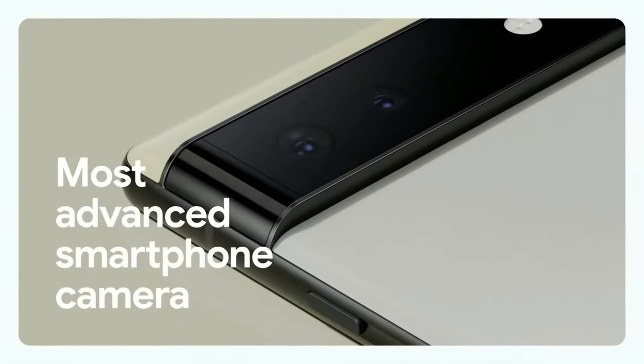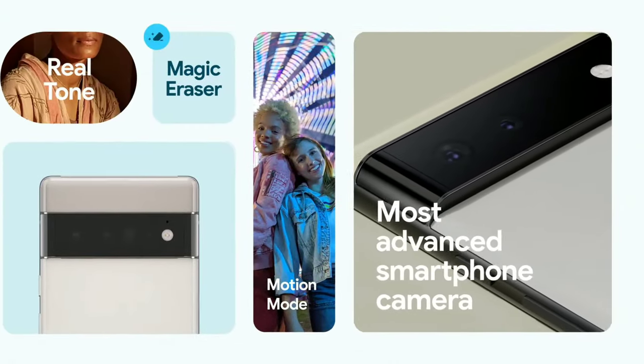But this mission goes beyond Google Apps. Realtone will improve the camera performance for photos and videos in third-party apps like Snapchat, because feeling seen shouldn't be limited to just one tool or company. This fall, Tensor is unlocking so many helpful camera features in Pixel 6 — from improved video quality, to Face Unblur, to Motion Mode. We think it all adds up to Pixel 6 being the most advanced intelligent smartphone camera.